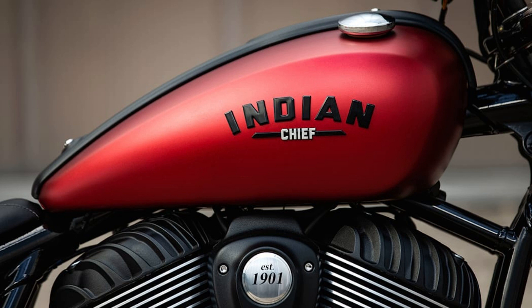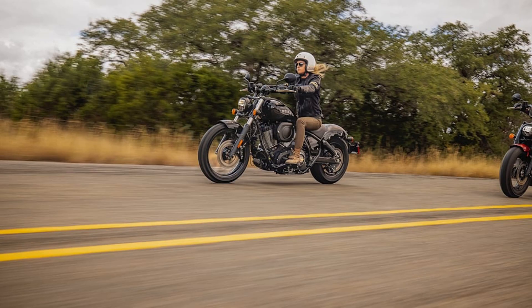Finally, the Super Chief is a road-trip-friendly model with saddlebags and a windshield — eating dragonflies gets old after a few miles. It's fitted with the Bobber's bigger, fatter tires and spoked wheels.